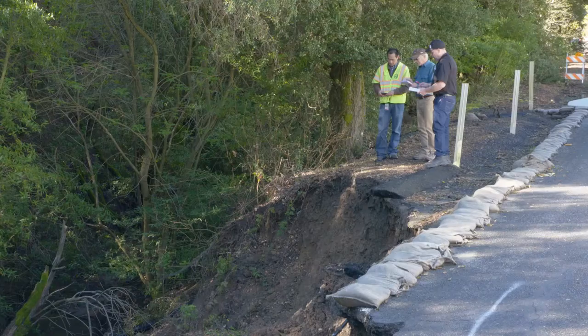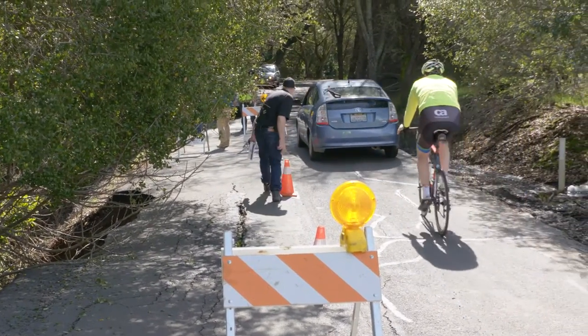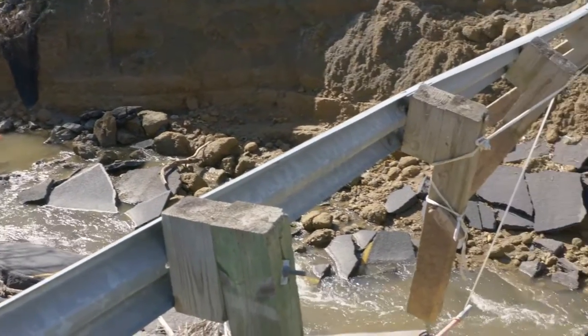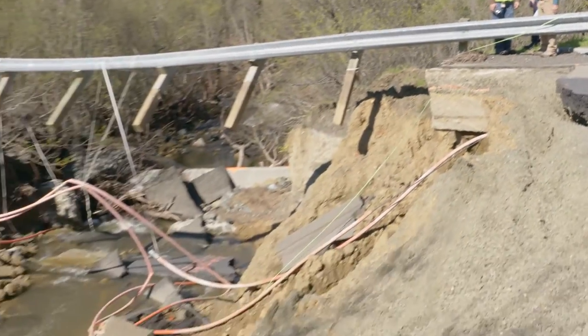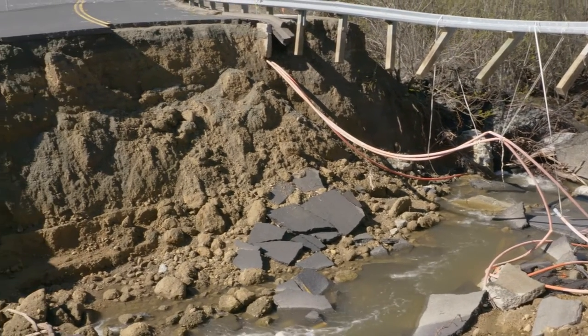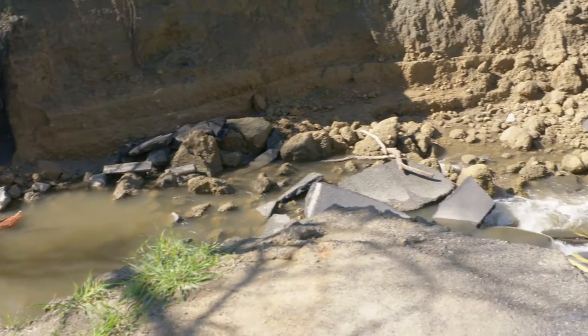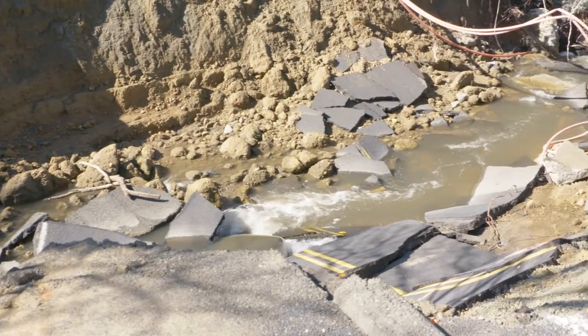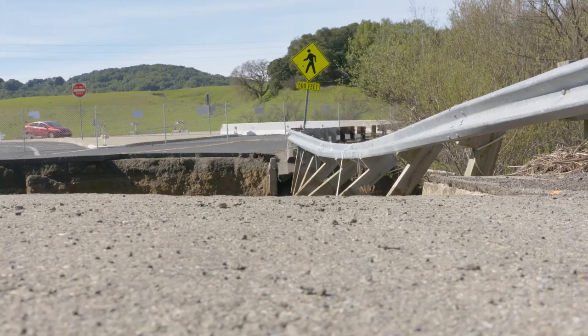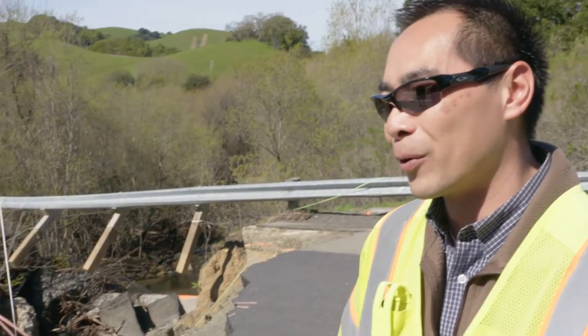The ground was saturated already, so it probably didn't take too much for the rest of it to go. You wouldn't know to look at Alhambra Valley Road that luck was on their side when it went. We got lucky that we were out here — if we weren't, someone could have just driven into it. A 96-inch pipe couldn't contain the amount of water trying to push through it. The estimated cost of damage: we think we're probably up into 3 to 4 million dollars.